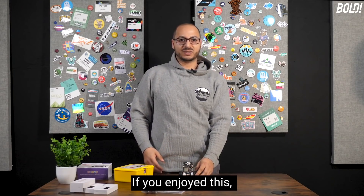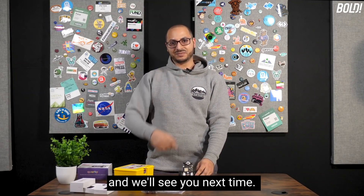Thanks for watching, folks. If you enjoyed this, make sure you subscribe, and we'll see you next time. Take care.